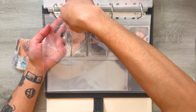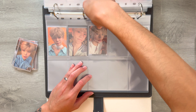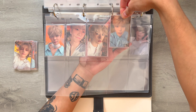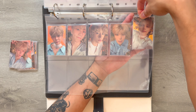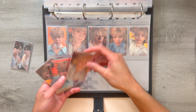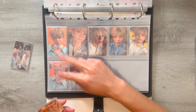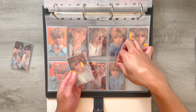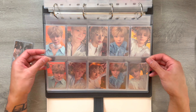We got Soobin, Yeonjun, Beomgyu, Taehyun, and Hyuninkai. And then we have this set with the cat ears — super cute. Here's Soobin, we got Yeonjun's — I love the background of Yeonjun's card, it's so pretty — Beomgyu's, Taehyun's, and Hyuninkai. These cards look so good together. Love this page.